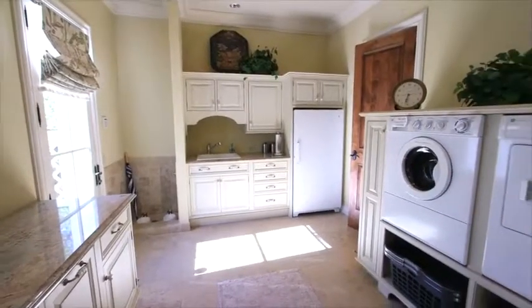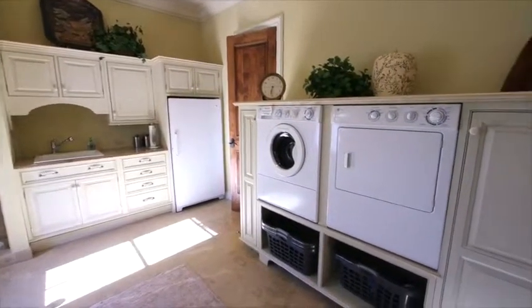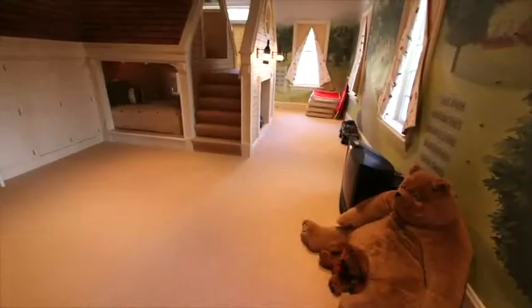Doing laundry is never a chore in this home, with top-of-the-line GE appliances, a convenient sink area, freezer and pet wash area.